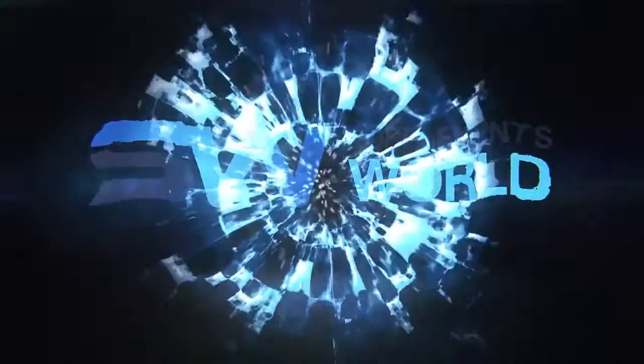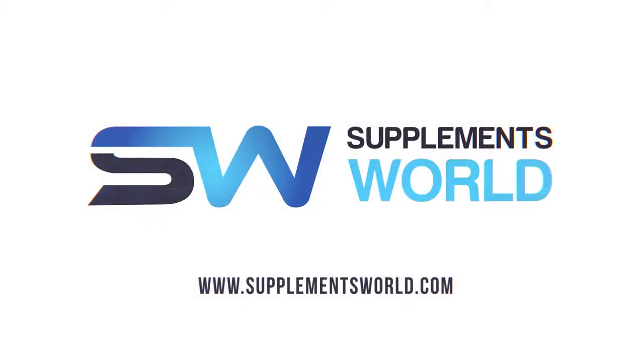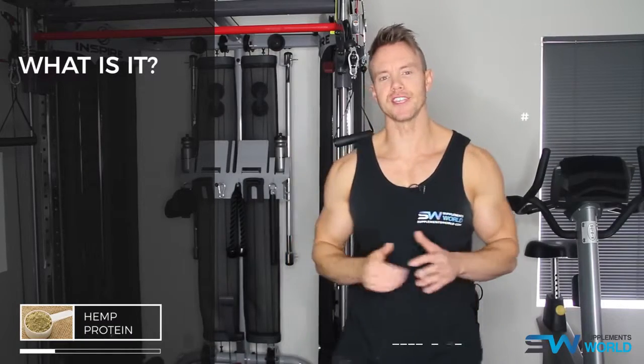Hey guys, I'm Rob Riches and on today's video for supplementsworld.com I'll be taking a look at the many benefits of using hemp protein. For more information about hemp protein and many other ingredients, be sure to check out supplementsworld.com. Hemp protein comes from the sativa cannabis plant and is considered one of the best plant-based protein sources.